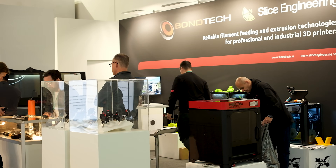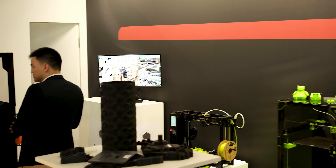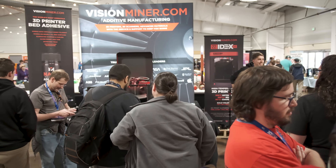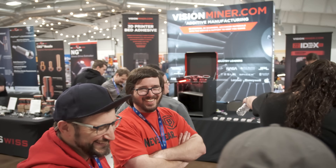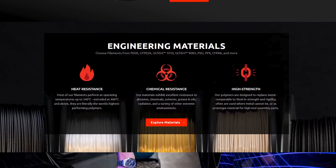A few weeks ago, I joined the crowds in Loveland as part of the Vision Miner booth. We've joined Vision Miner in the past — they were actually part of our booth at Formnext in Frankfurt, Germany. If you're not familiar with Vision Miner, they specialize in helping businesses get up and running by selling 3D printers, scanners, advanced materials, and more.